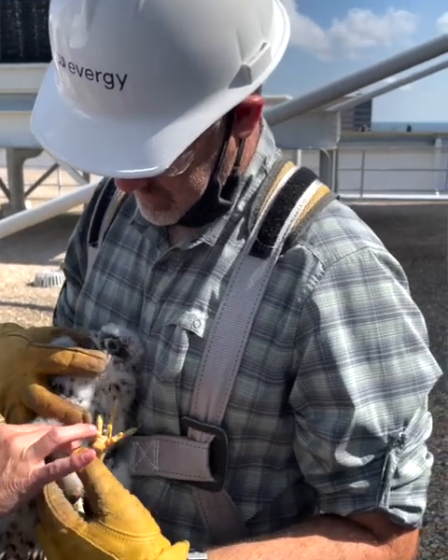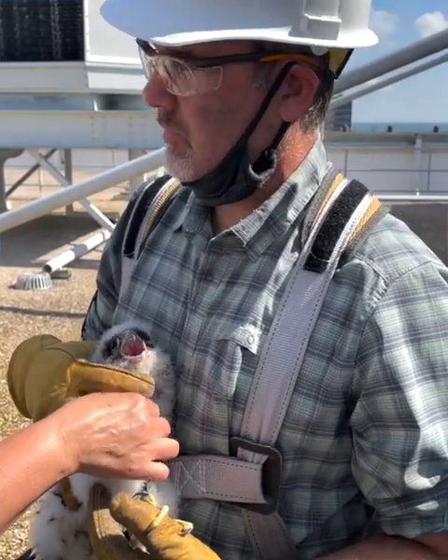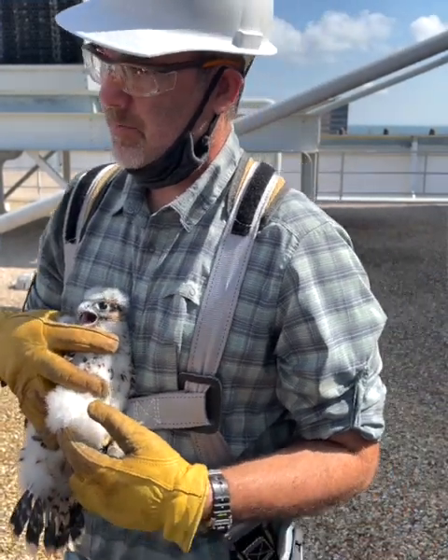They would probably look like crazy aliens to them, and they do to us as well, like little fuzzy things. So I think it's just humorous every time we see them for the first time.